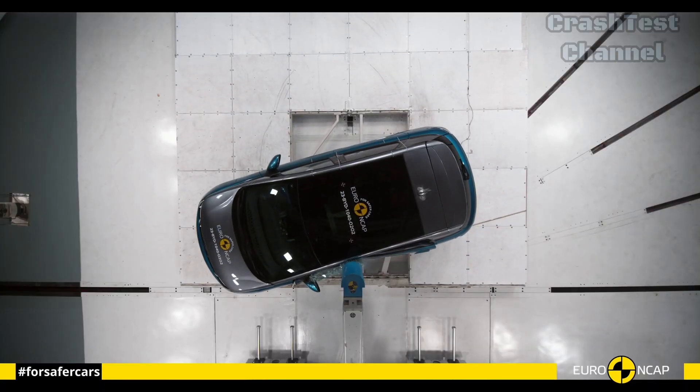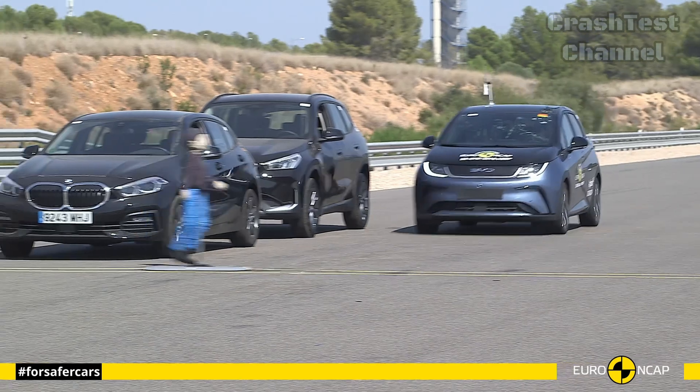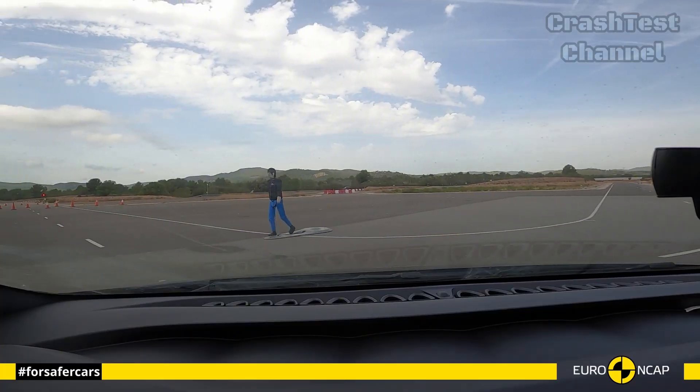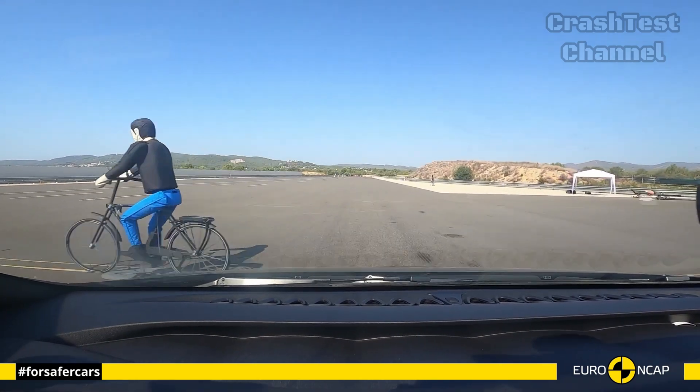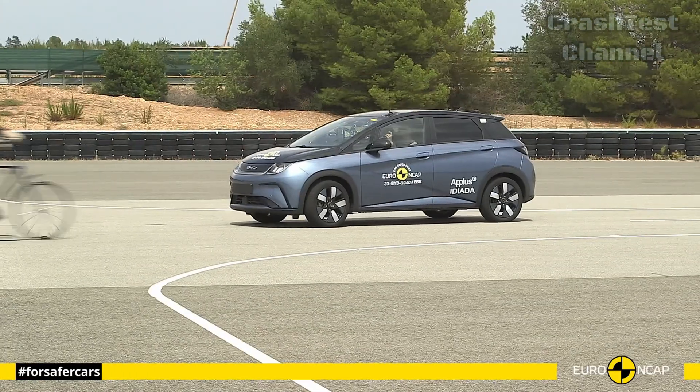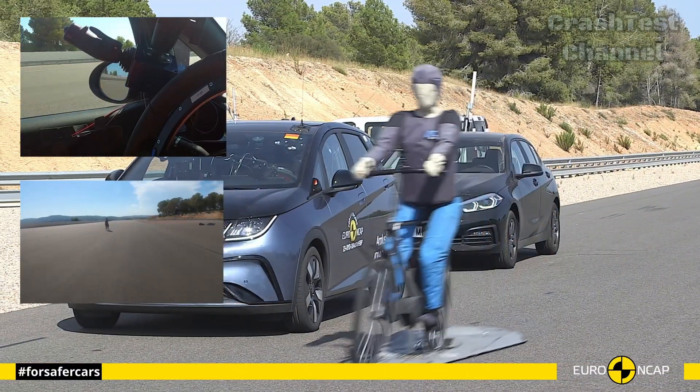In terms of active safety features, the BYD Dolphin is equipped with an automatic emergency braking system and a collision warning system, ensuring that drivers can avoid crashes in the first place. Its seats and headrests are designed to protect occupants from whiplash in rear-end collisions.